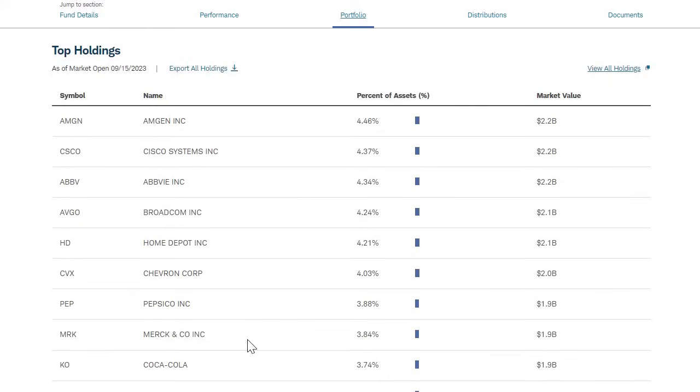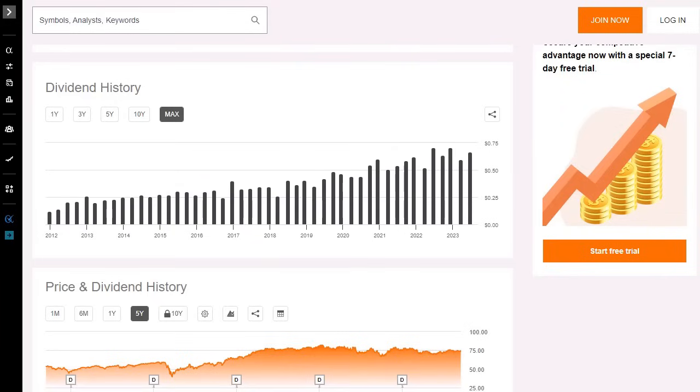We saw more S&P 500-based companies in JQUA, and more long-term, stable, profitable dividend-paying companies in SCHD. Although these two funds have performed relatively similar over the long term, they hold different companies with different characteristics and follow a different rules-based approach. With SCHD, you are going for dividend appreciation over the long term.